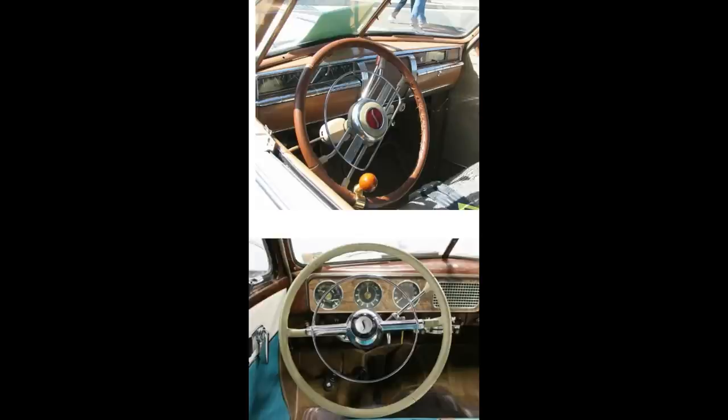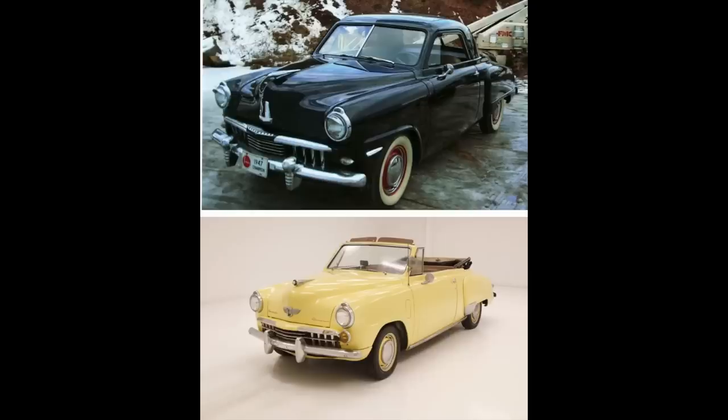We might as well do it: '47 on top, '48 on the bottom. There are some differences such as different bumpers, different bumperettes and/or overriders. The side trim in the front is different. The '47 has these side markers in the front that the '48 doesn't have. Hood ornaments are different. Hood crests are different. Split windshield on the '47 versus a single piece on the '48. Which do you like better in the comment section below — '46, '47, or '48?